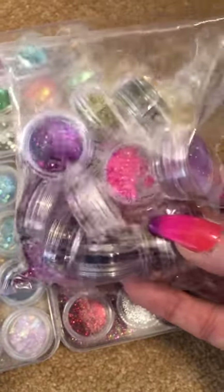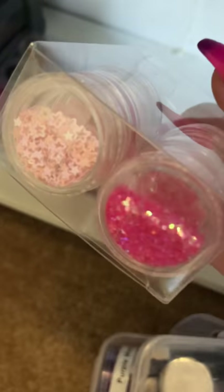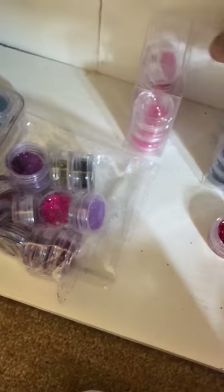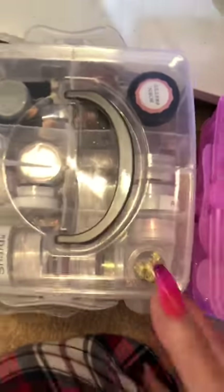I've also got four of these sets which are really good - in these you've got a fine glitter, a chunky glitter, shapes. You've got a pink one, a blue one, a silver one, and a purple one. And a couple of spares there. So I think I've got enough glitters now to last me a lifetime, with all of that, all of these, that box, that box, and that box, and those two.